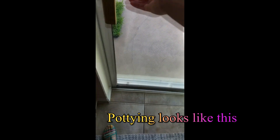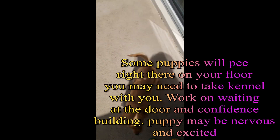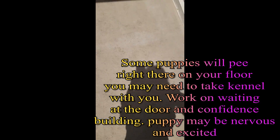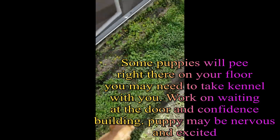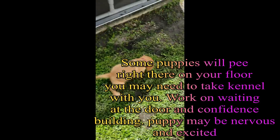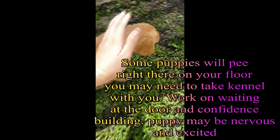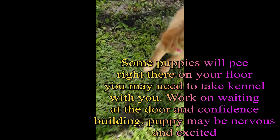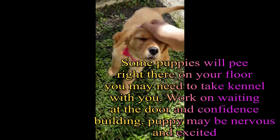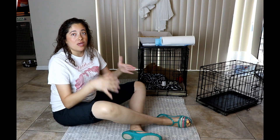Part of potty training is taking the dog to the bathroom right away when they get up, right after they eat, after they play, and during play especially if it's long. Be careful not to startle the dog so the potty doesn't stop mid-stream. You can do praise or kibble or both. Going on the grass gets her a reward — easy and simple.